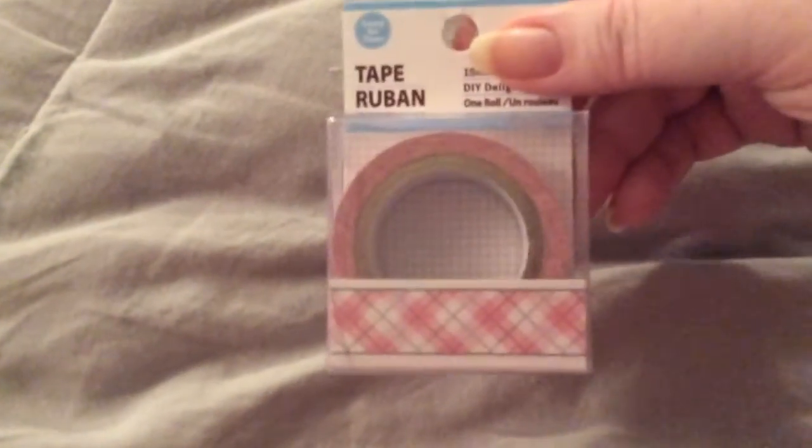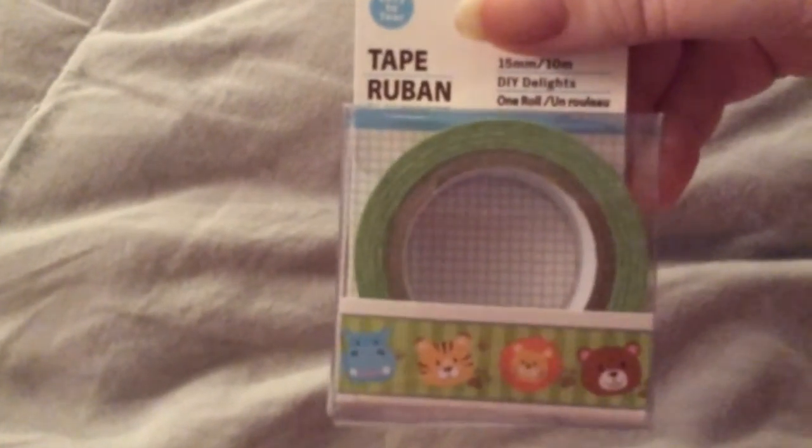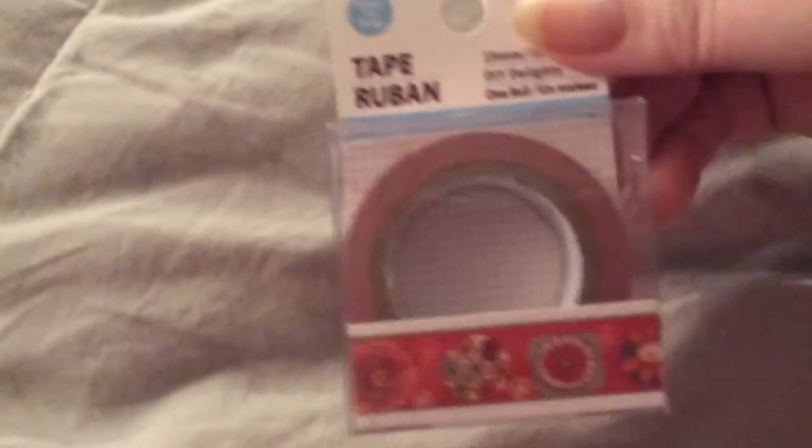Then I got some washi tape. I got this one because I love pink and it looks pretty. I got this one with cats and hippopotamus and bear and tiger or lion. Oh my, there's a zebra there and there's paw prints — I thought it was really cute. And then the last washi I got was this one. I thought it was pretty.